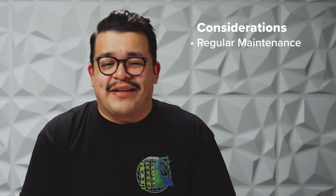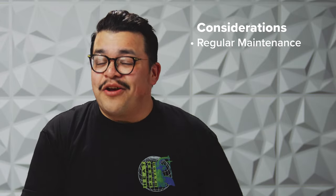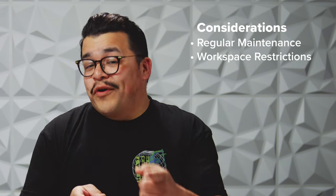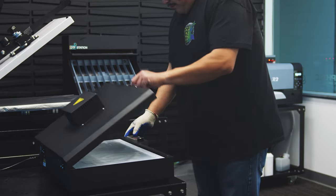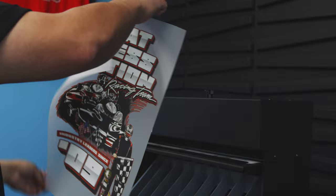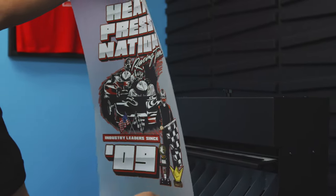The cons of direct-to-film are more considerations than they are actual negative points. The big consideration you'll hear everyone — myself included — tell you about is the regular maintenance. This is daily, weekly, and monthly for all DTF printers. The daily maintenance usually takes just a few minutes and the other, less regular maintenance isn't much more involved. Another consideration is your workspace, where you'll need room for printing, powdering, curing, and heat pressing, ensuring that your heat sources are as far from your printer and ink storage as possible.